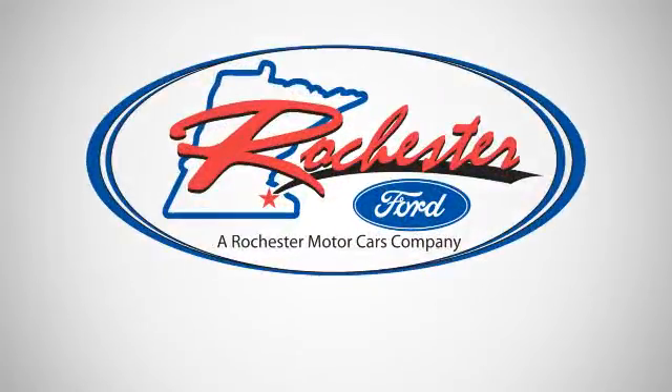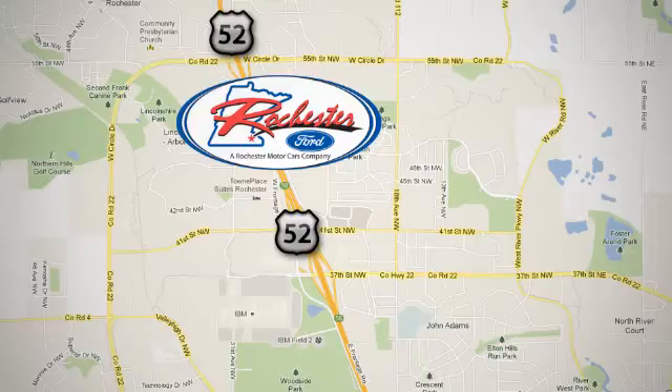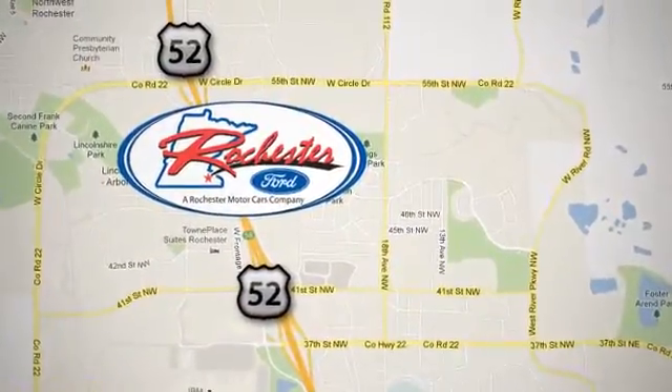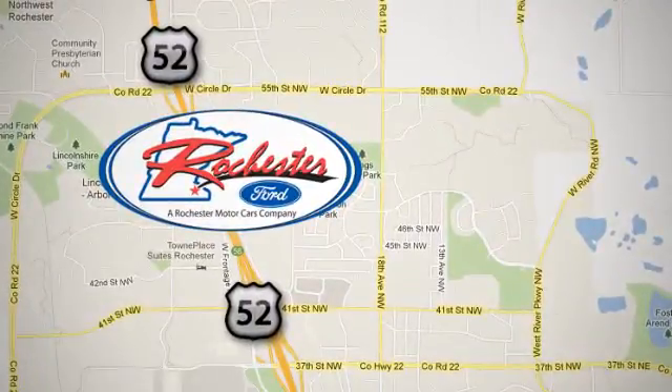You can't go wrong with this Fusion — check it out today. Experience the difference at Rochester Ford. We're conveniently located between 41st Street and 55th Street Northwest on Highway 52 in Rochester, Minnesota.